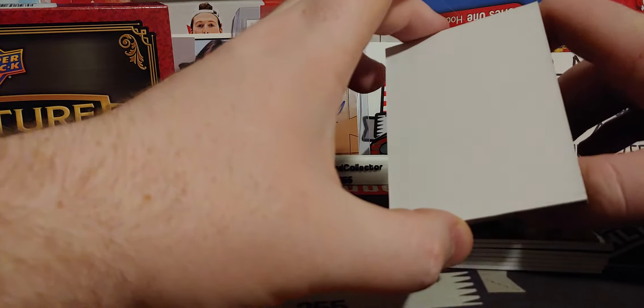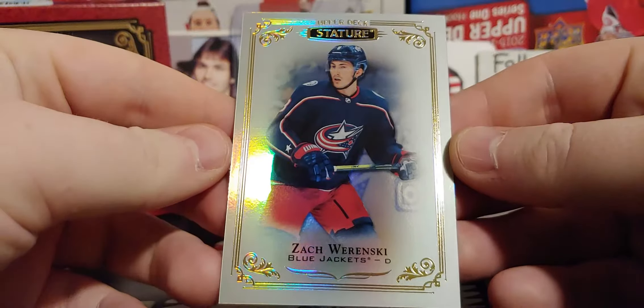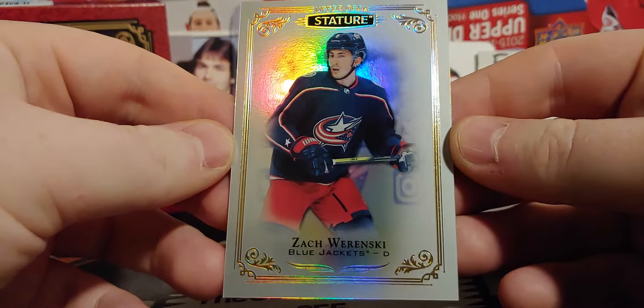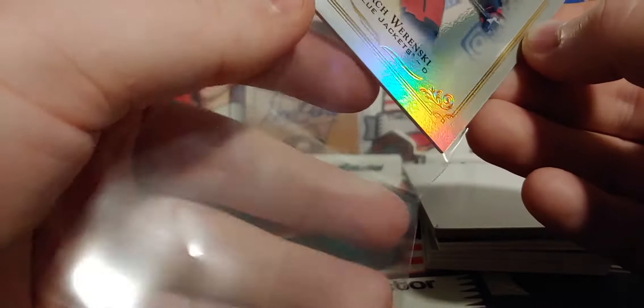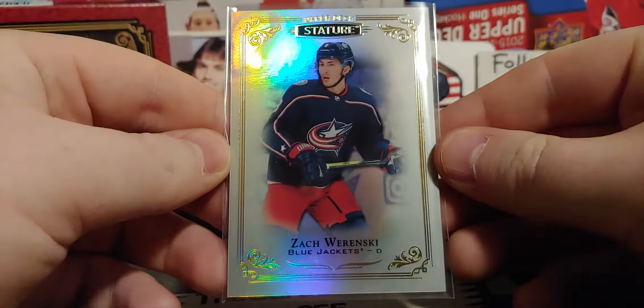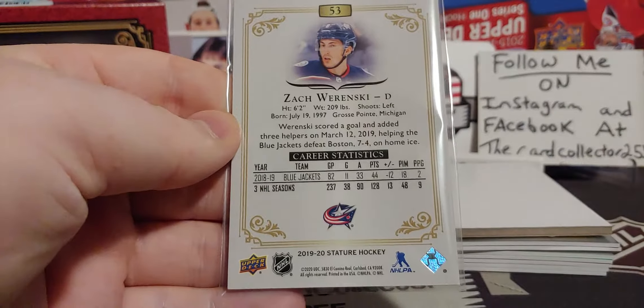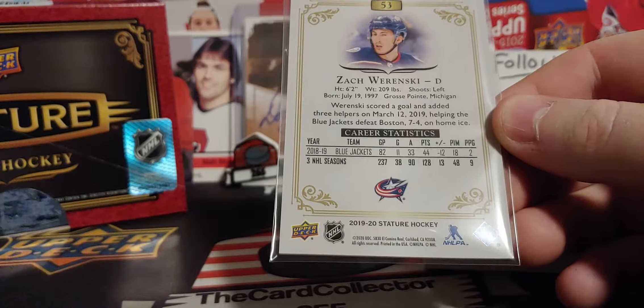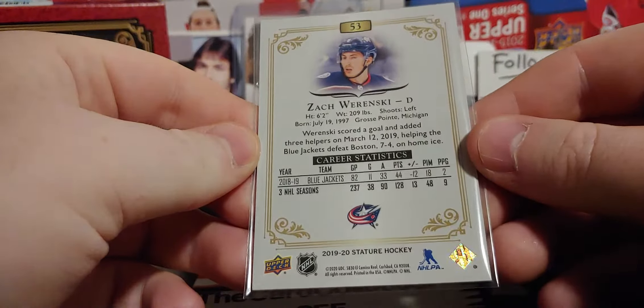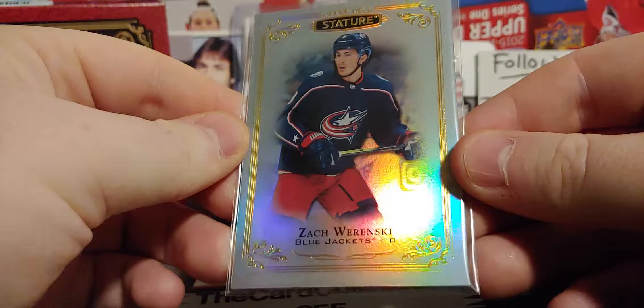Next is another base card — it is a non-numbered Zach Wierenski, terribly miscut. Look at it left to right. But that is okay, toss that into a sleeve. If you guys enjoyed this video, give it a thumbs up and if you're new to the channel, subscribe. We're gonna be doing a 2,000 contest — winner will receive a sealed box.